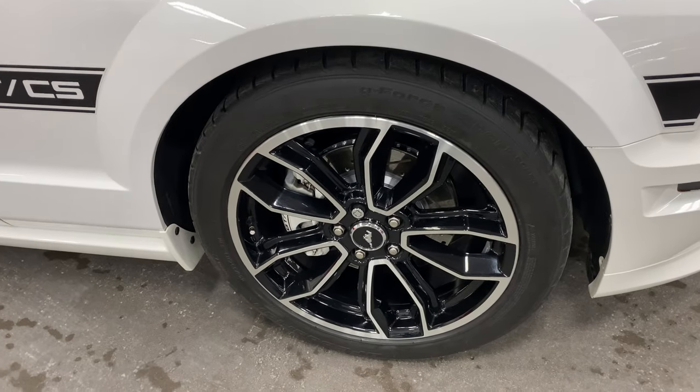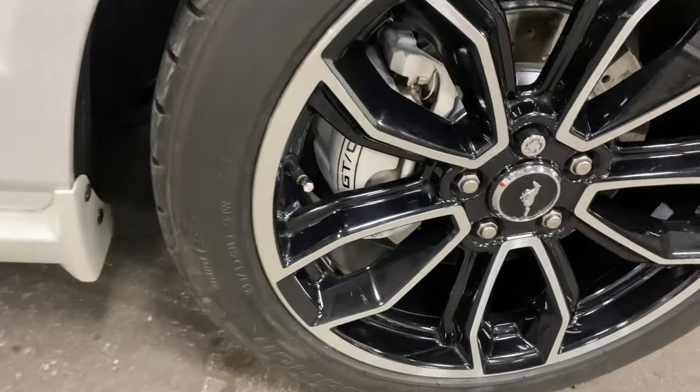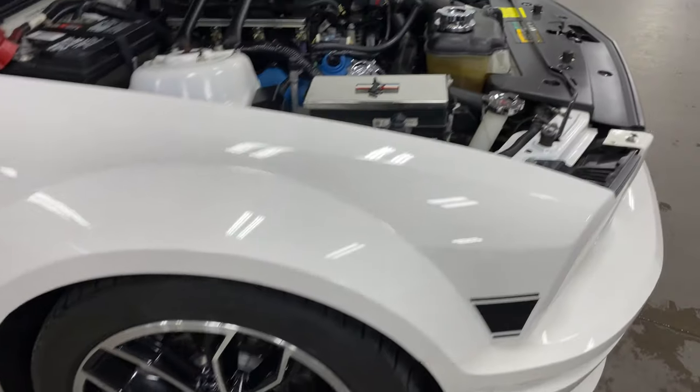Have a look at the front wheel — no curb rash, no issues. Just a beautiful brand-new looking machine. And the GT California Special rotors and calipers are right there.